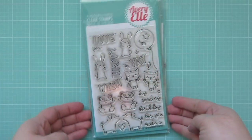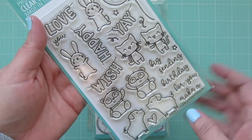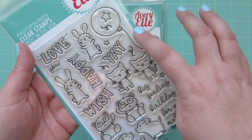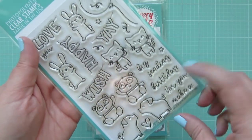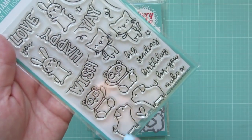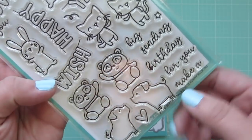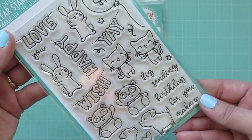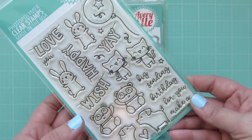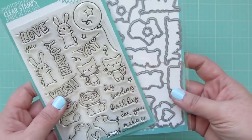The next products I picked up were from Avery Elle. I got the adorable new Party Pals stamp set — it's got these adorable little critters, a nice-sized balloon, a couple of little banners for them to hold, and some additional sentiments. You have bunnies, cats, pandas, and what I thought were dogs but are actually pigs — the little curly tail gives it away. Super cute whatever they are! I also got the matching dies.